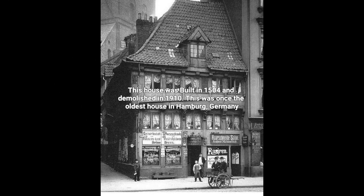This house was built in 1504 and demolished in 1910. It was once the oldest house in Hamburg, Germany.